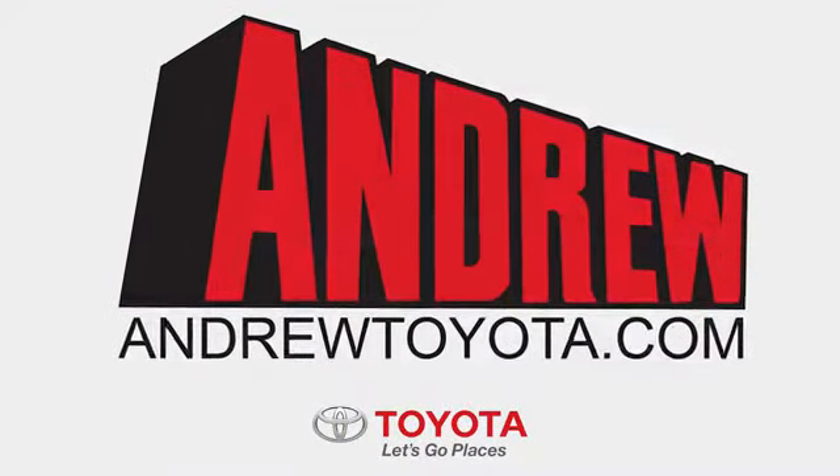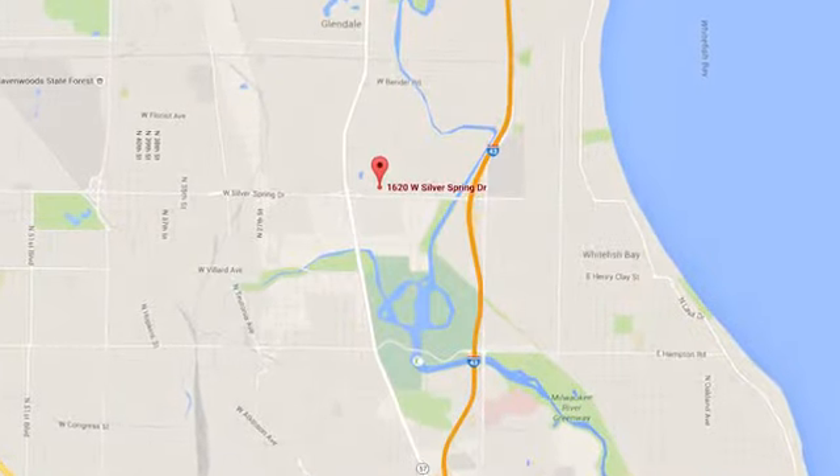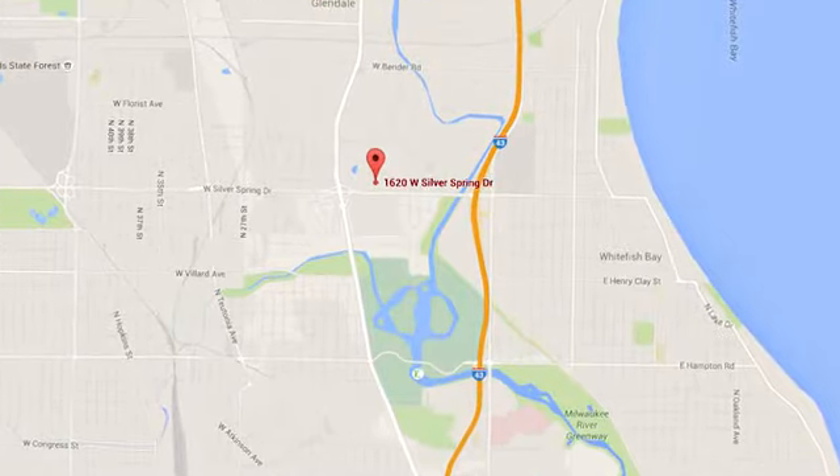Discover the Andrew Toyota difference online at andrewtoyota.com or stop in for a visit. We're easy to find at 1620 West Silver Spring Drive, just 3 blocks west of I-43.